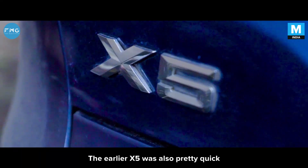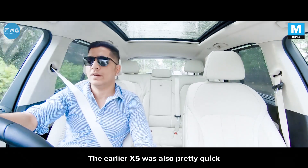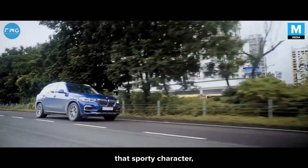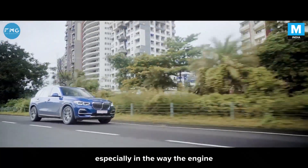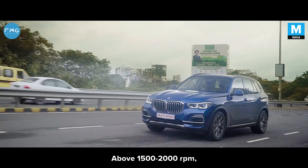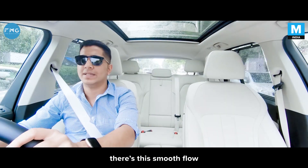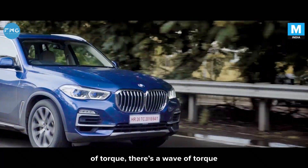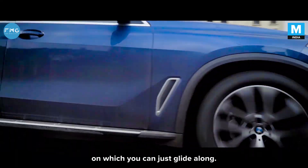The earlier X5 was also pretty quick for a diesel, for a 3-litre diesel, and even the new X5 retains that sporty character — especially in the way the engine drives itself. Above 1500-2000 RPM, there's a smooth flow of torque, a wave of torque on which you can just glide along.